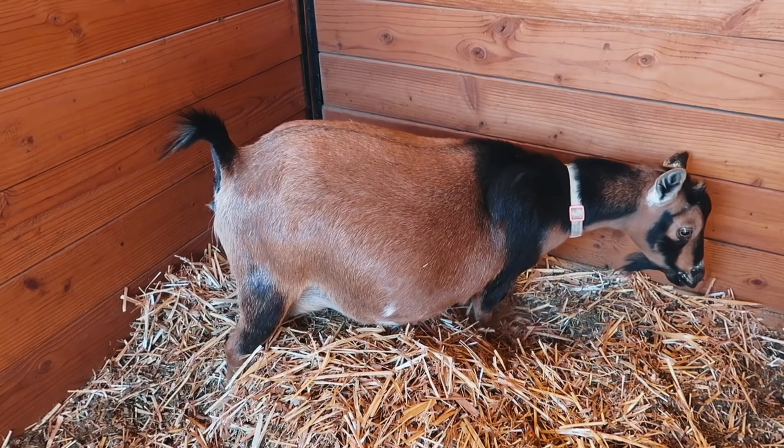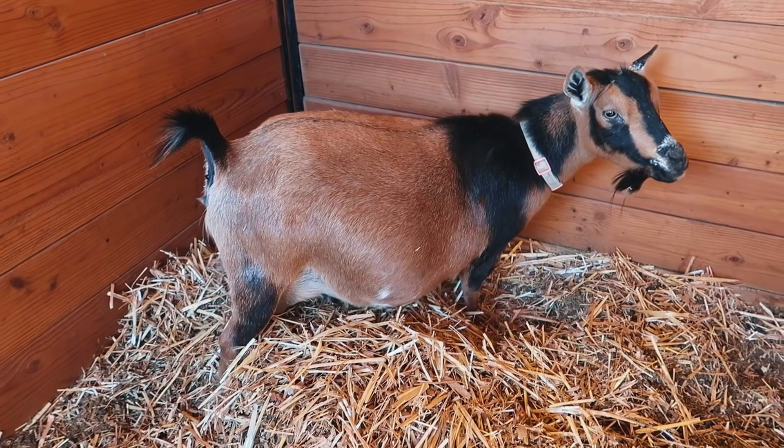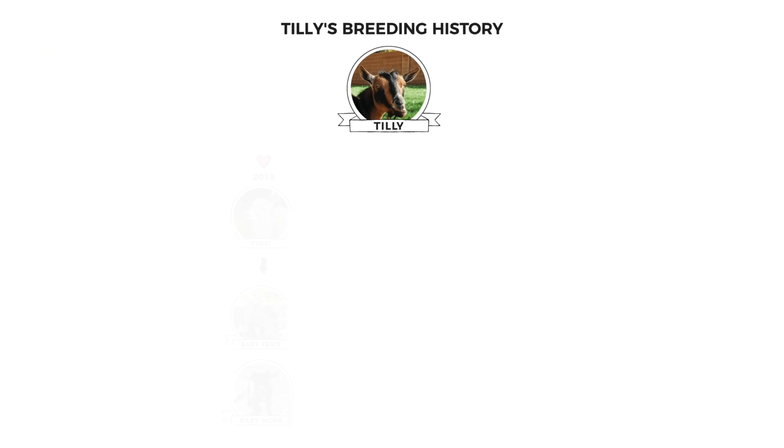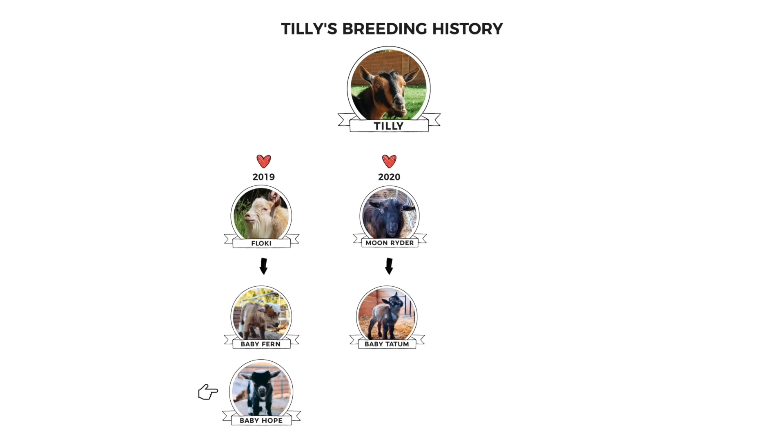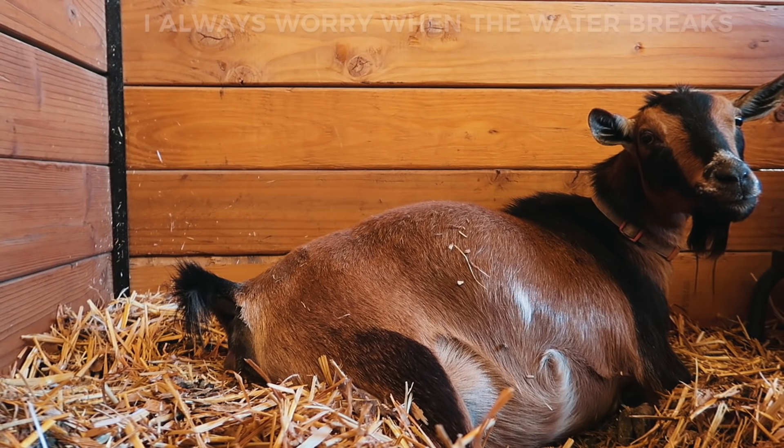Soon she'll lay down and start to push. I really want Tilly to have three babies for once. Her first year she had two but she rejected one, and then her second year she just had little Tatum. This is her third year so we're expecting big things — as in three babies.